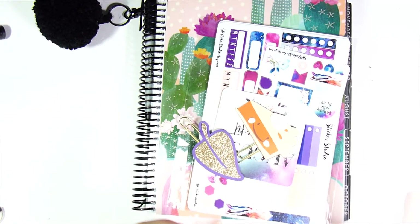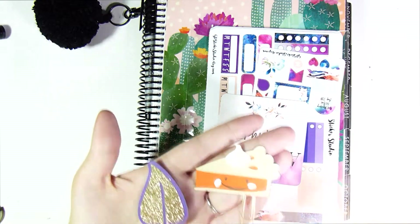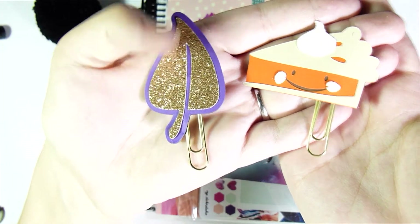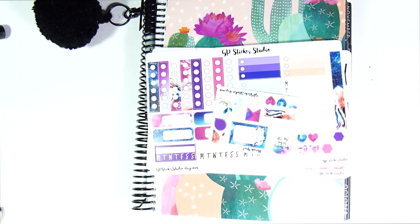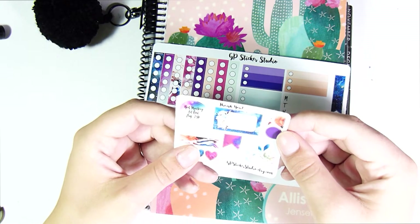Hey guys, it's Allison and I'm here with the last part of my haul — if I don't finish it now I just keep adding more stuff. The first things are two fall paper clips from the Angel Shop. I've already been using them so I don't have the packaging — one is a little pumpkin pie and one is a beautiful leaf. The pumpkin pie has a sparkly little dollop on it which is cute. I also got the most recent mystery kit from GP Sticker Studio. I honestly think I'm going to stop getting her mystery kits because it's going to be summer there and winter here soon.